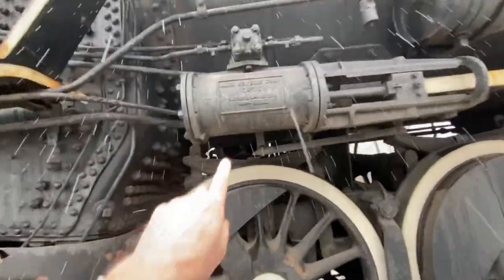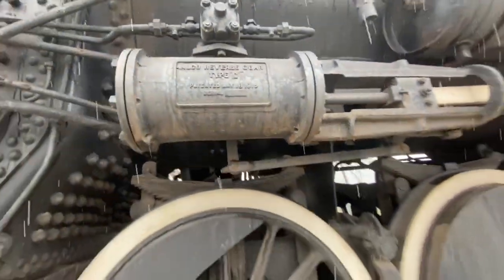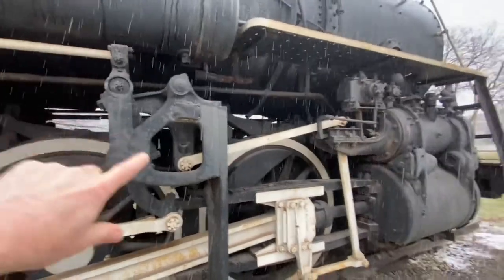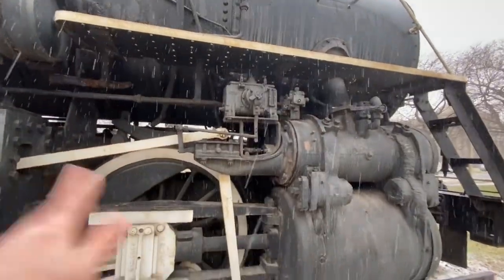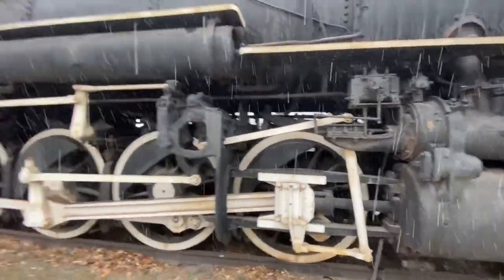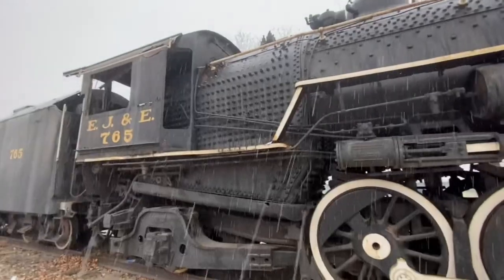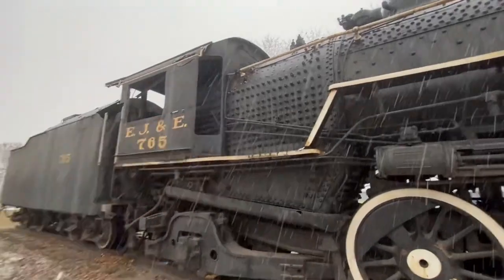This is the reverse gear — as you can see, it says ALCO reverse gear type G. The reverse gear connects through this linkage directly to the steam valve. So instead of the steam cylinder firing one direction, it would go the other direction. That's all controlled up in the cabin. On this side or the other side, they've got valves and bars that go into the cabin, and they can control all these things from in there.